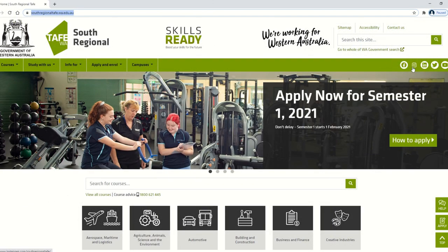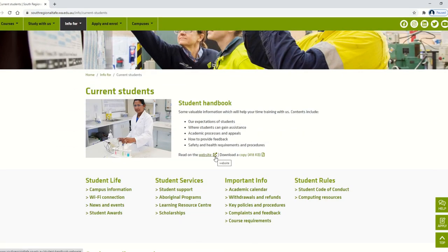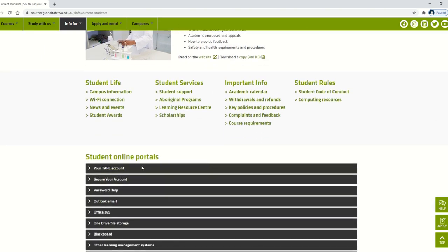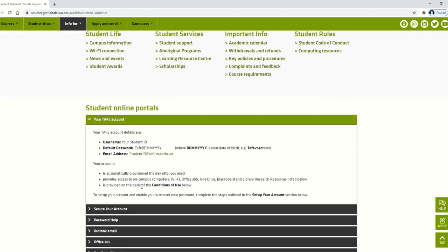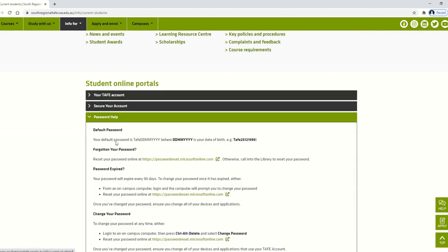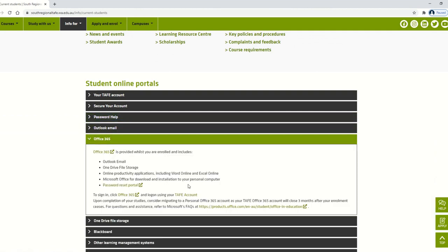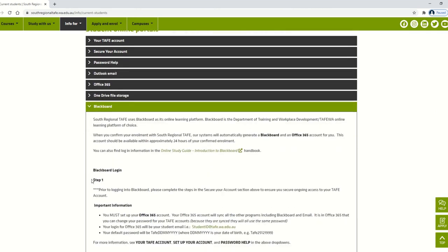South Regional TAFE has a range of social media accounts to keep you updated with events and the latest news across the College. You can find the links to these on our website at www.southregionaltafe.wa.edu.au. Get familiar with the current student or student portal page, which has the link to the student handbook and other important information if you're ever unsure of anything whilst you are training with us.